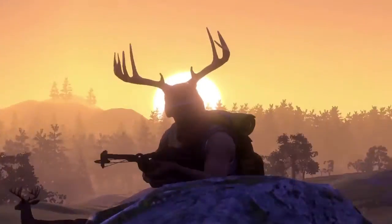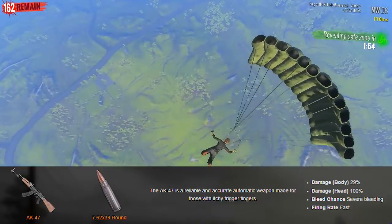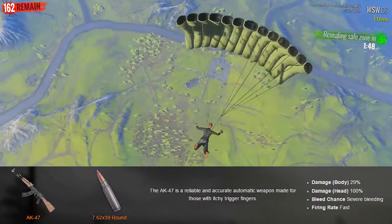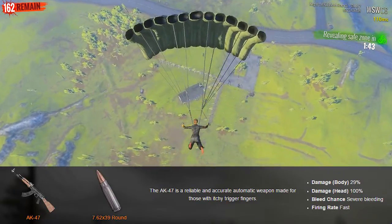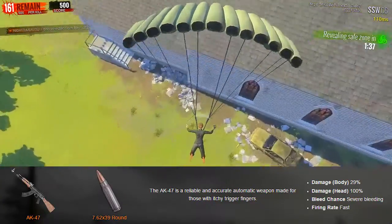To get things started we're going to go over a brief description and the damage it does compared to other weapons. The AK-47 is a reliable and accurate automatic weapon made for those itchy trigger fingers. Compared to the AR-15, the AK-47 body damage is 29%, headshot 100%, while the AR is 25% body and 100% head, with severe bleeding for both.